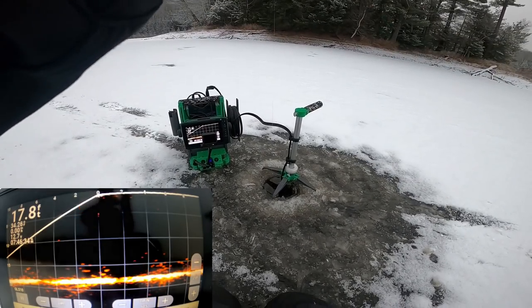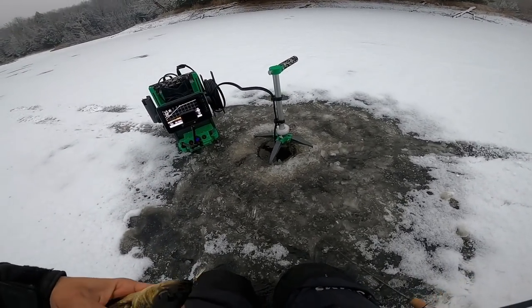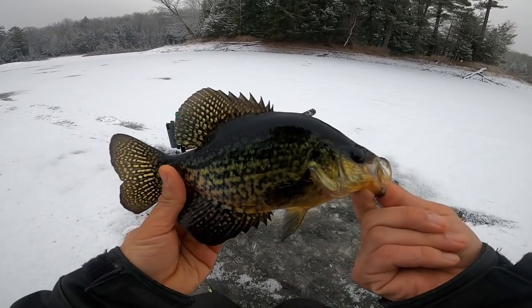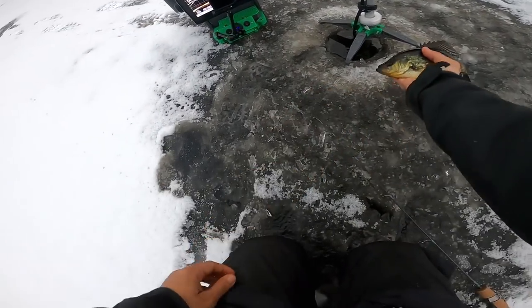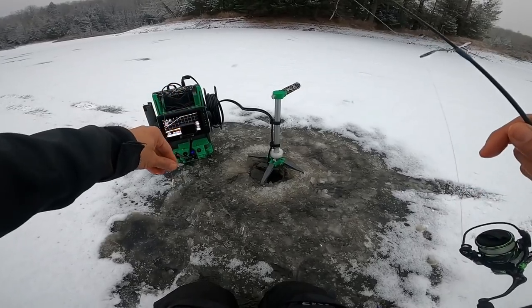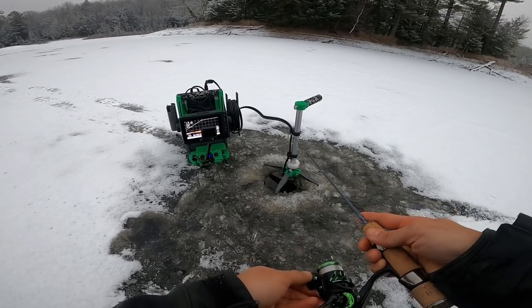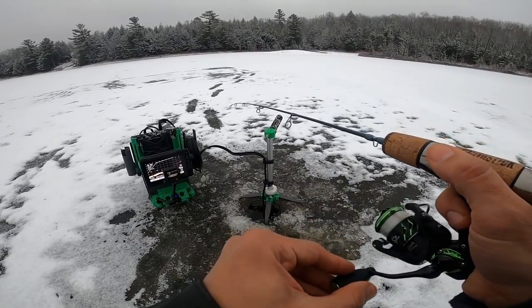There we go, first catch! This is a little crappie — starting the day off using the Frostbite Dinner Bell. That's not a bad starter; hopefully they just keep getting bigger from there. That was the only fish I had marked on the screen though, so they're not really schooled up. We've drilled a decent amount of holes so far today and that was the first fish.